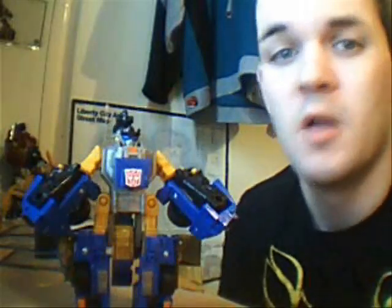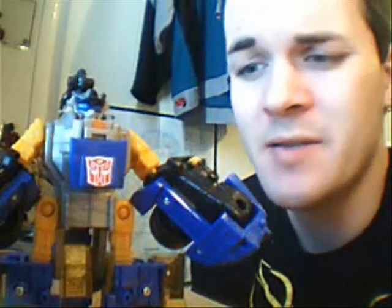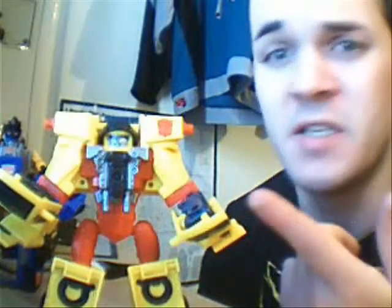Let's get the good stuff out of the way first. Love the colours - dark blue, bright orange, always a winner. Also his mould and paint detailing is second to none in the Armada line. Much better than this.